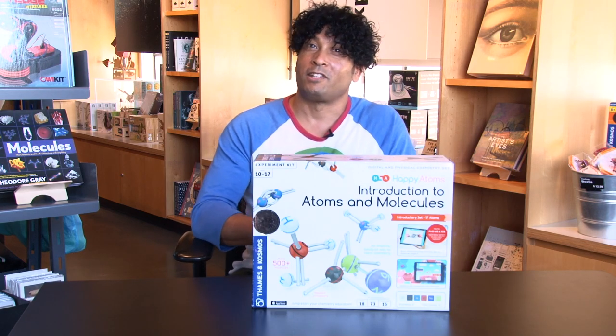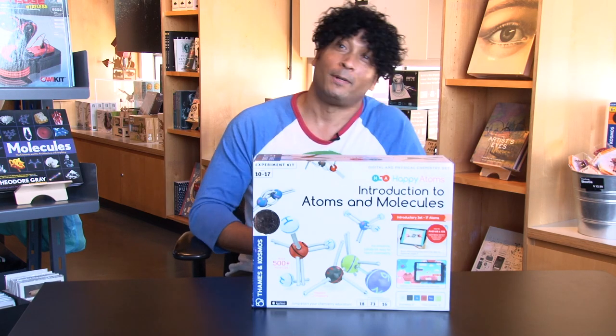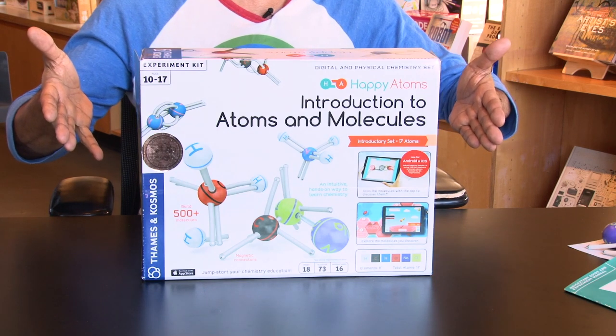Hey guys, this is Scorpio here with the Exploratorium, and today we're going to talk about the Thames & Cosmos Happy Atoms Chemistry Set.